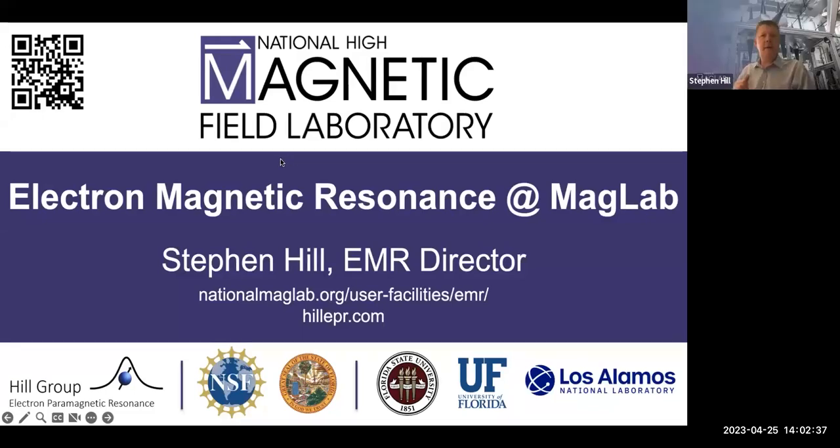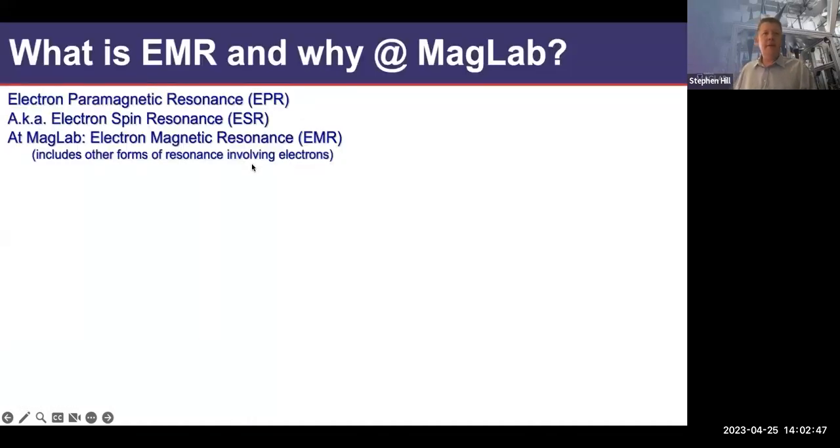Thanks Terry and thanks Laura. I'm going to give you a 30,000-foot overview of what EMR is and why we do it at the MagLab. The first obvious question is: what is EMR and why at the MagLab? More than half of the talk will be on this topic. We use the acronym EMR at the MagLab — electron magnetic resonance — by analogy with NMR, nuclear magnetic resonance. There are other names in the literature.